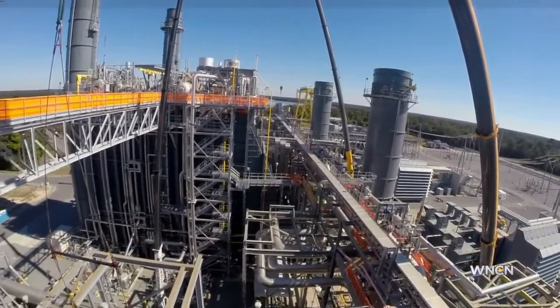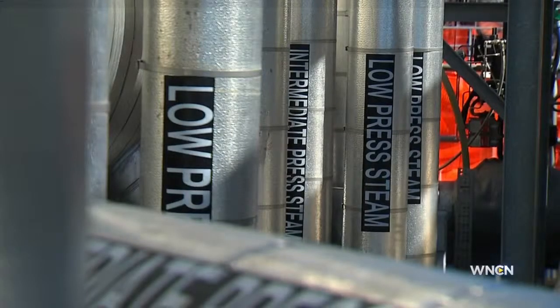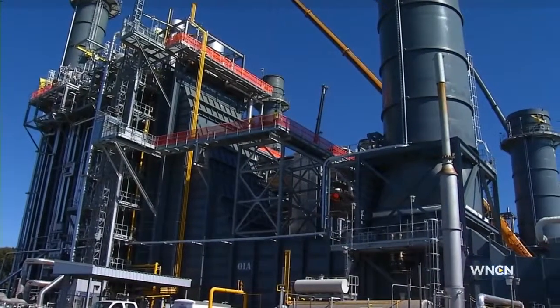Duke officials say the Goldsboro plant is one of the largest natural gas plants in their fleet, running about 80% of the time. That's why they do checkups on the plant to make sure that no big problems arise during months when it's most needed.